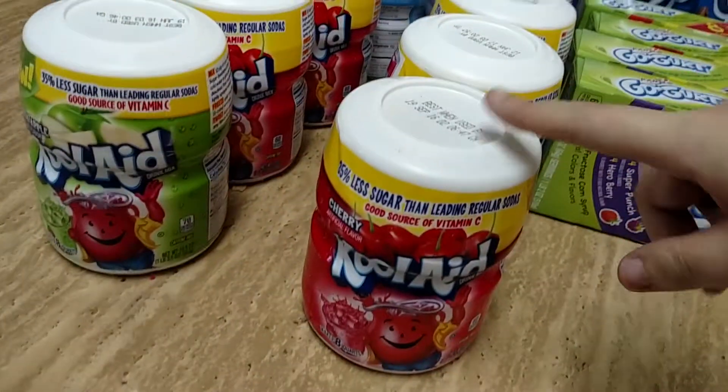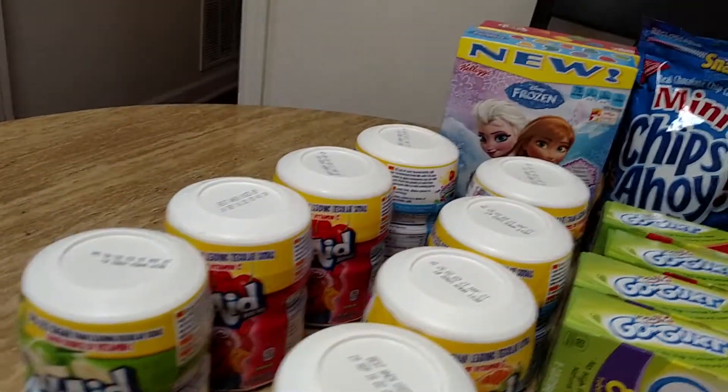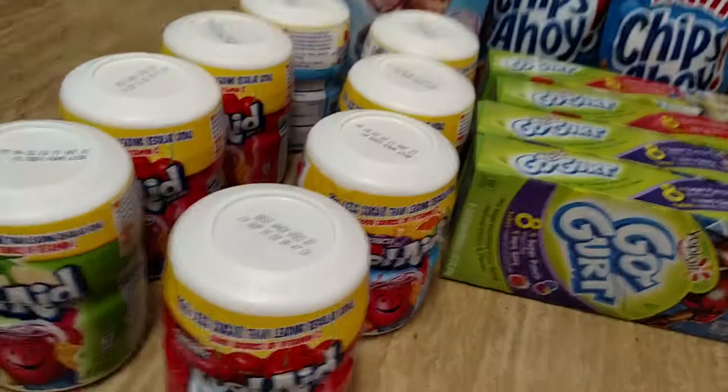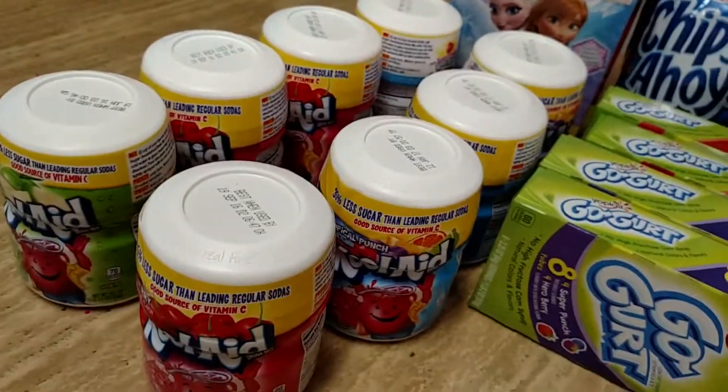The deal on these — the Country Time and the Kool-Aid — they are 88 cents. There are no coupons, but this is cheaper than the summer deal they usually have, so I'm going to be hitting this deal hard because I just now am starting to run low on these from a year ago that I stocked up.